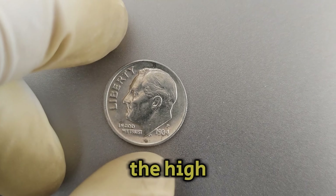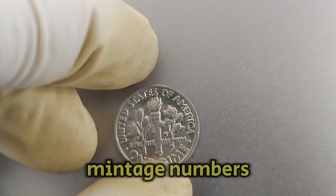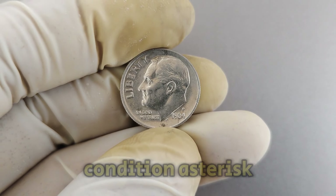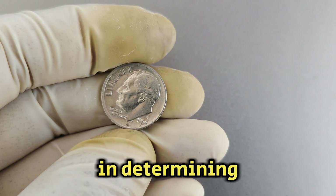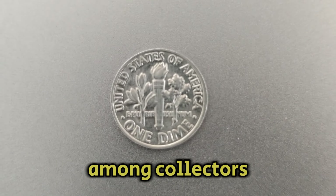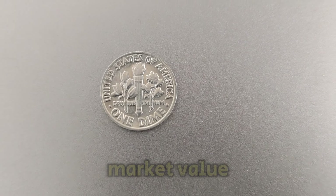Several factors contribute to the high value of the 1984p Mint Mark Roosevelt dime. The low mintage contributes significantly to its rarity. The condition of the coin plays a crucial role — coins in pristine condition fetch higher prices. The demand among collectors for this specific coin has increased over time, further driving up its market value.